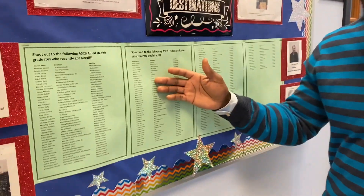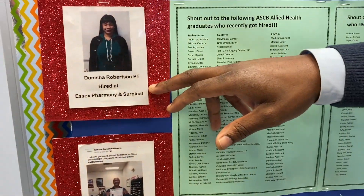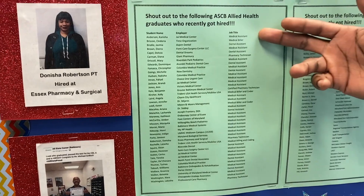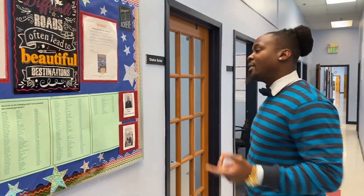This is our job board. As you can see, some students who have gotten jobs in the field. This young lady got a job as a pharmacy tech at Essex Pharmacy and Surgical. These are a list of all of our other students who have gotten jobs. So you're getting people jobs in medical assisting, medical billing and coding, dental assisting. Those are our four programs. Come this way.